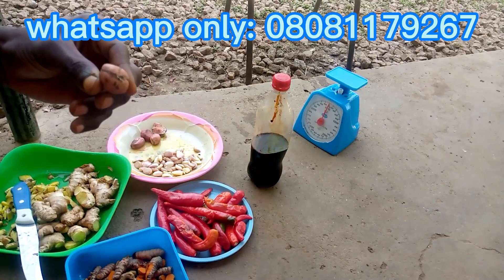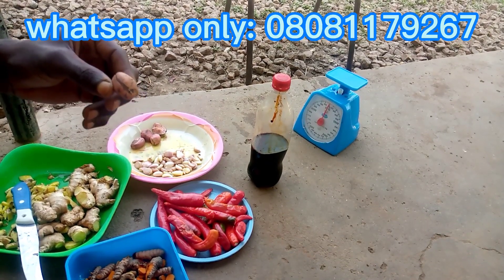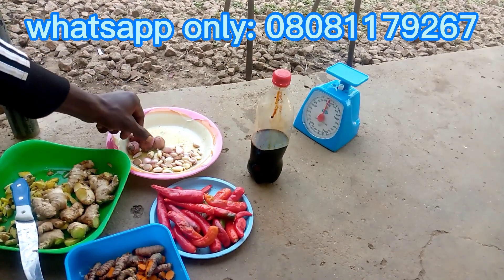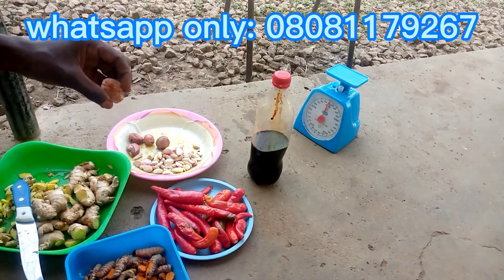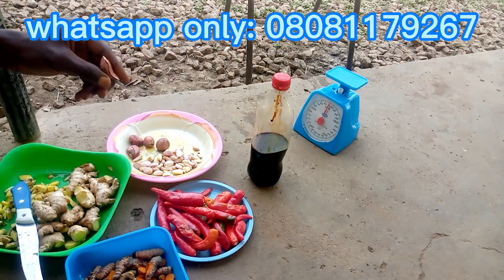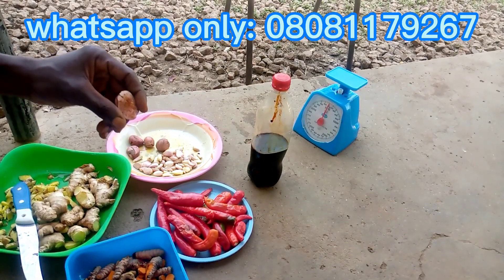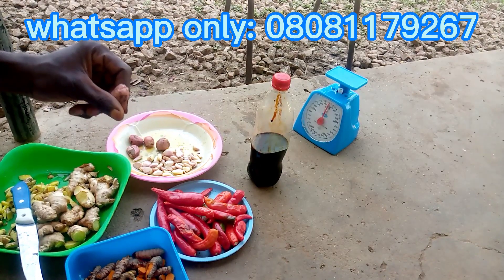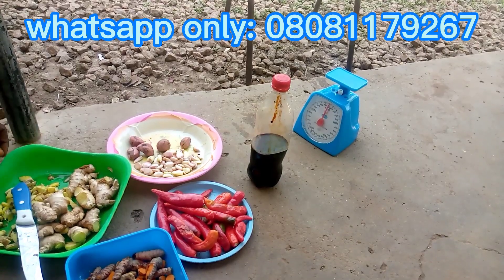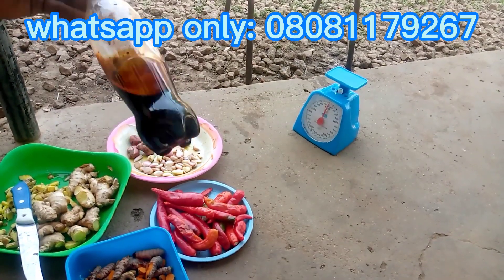Next is cola nut — bitter cola. Cola nut serves as a good growth promoter in poultry birds. It increases body weight and feed efficiency, and has antimicrobial properties that help in reducing mortality in poultry farming. It does not just boost growth but also serves as an antibacterial and antimicrobial agent, so inclusion of that in our formulation will go a long way.